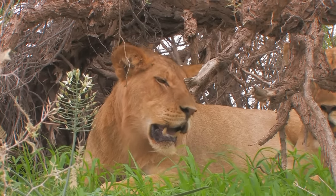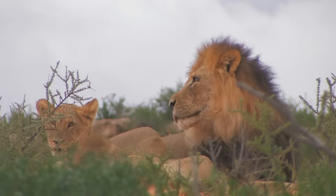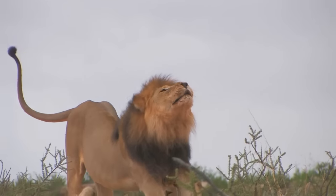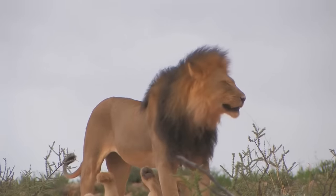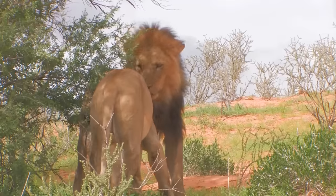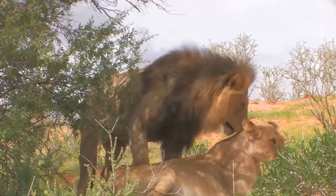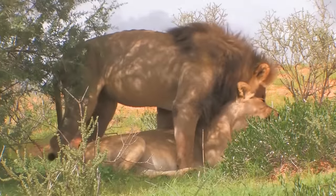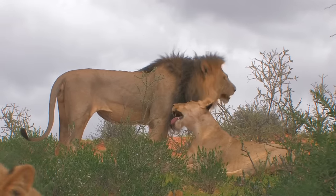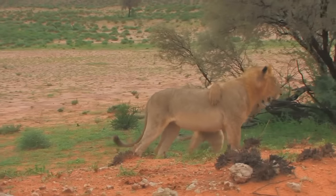Kalahari lions can go for weeks without drinking water and can survive on little prey. Males reach maturity at 3 years and are ready to take over a pride by the time they are 5, living between 10 and 14 years. Lions reproduce from the age of 3. They don't have a seasonally determined breeding time, but mate as soon as the female is mature. Gestation takes 105 days, when 2 or 3 cubs are born. Under the hard living conditions of the Kalahari, mortality amongst the cubs is very high.